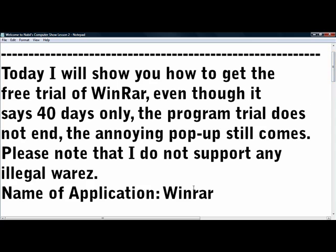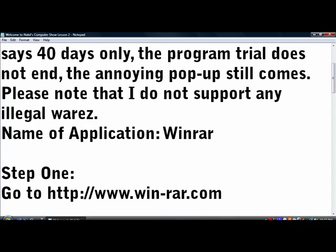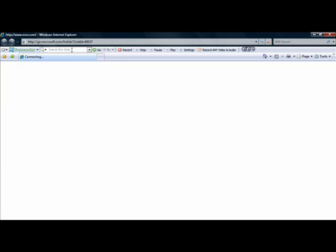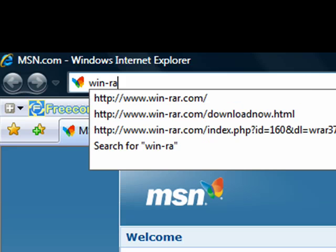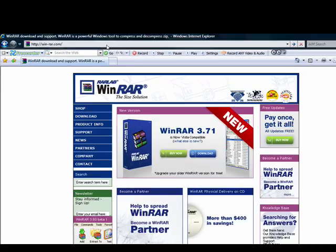The name of the program is WinRAR. Step 1: Open Internet Explorer or any other browser you use. Navigate to LittleWinR.com. I provided the link in the description.